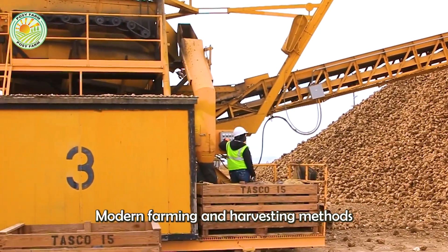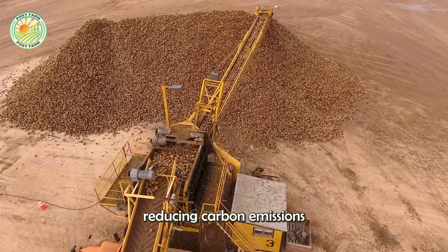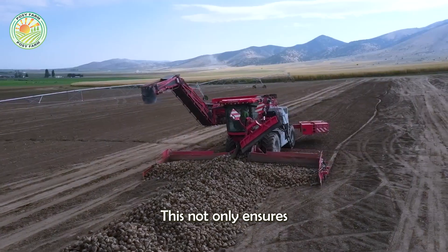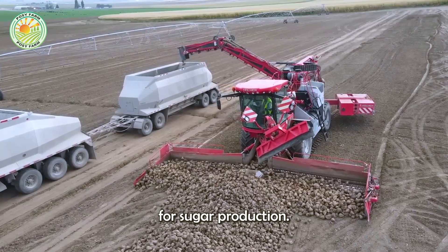Modern farming and harvesting methods also contribute to environmental protection, reducing carbon emissions and optimizing resource use. This not only ensures higher yields, but also positions sugar beets as a sustainable choice for sugar production.